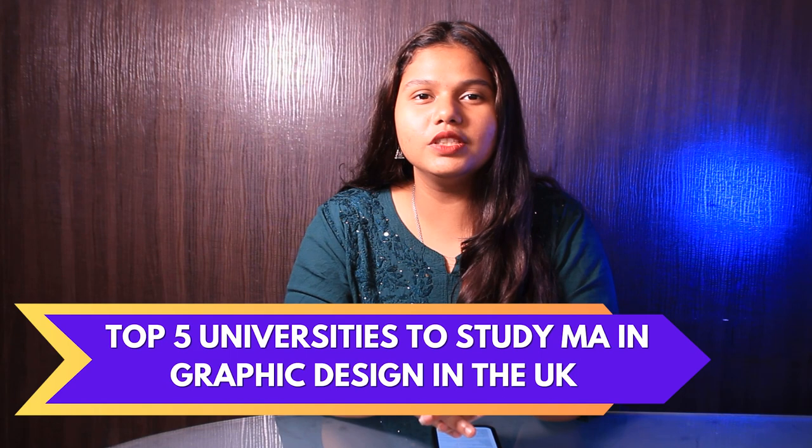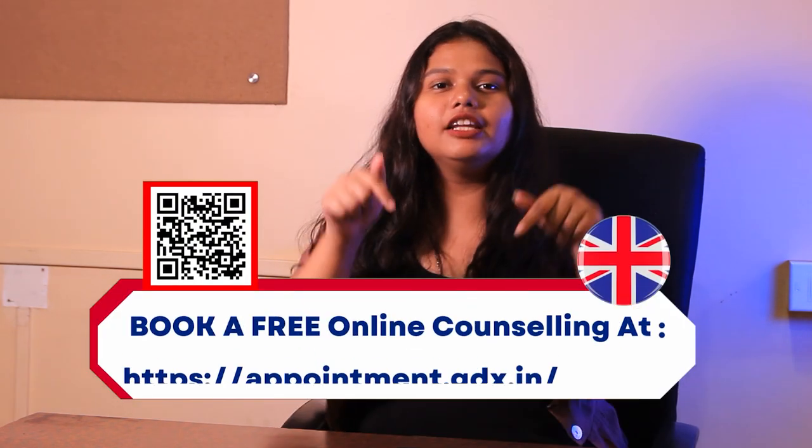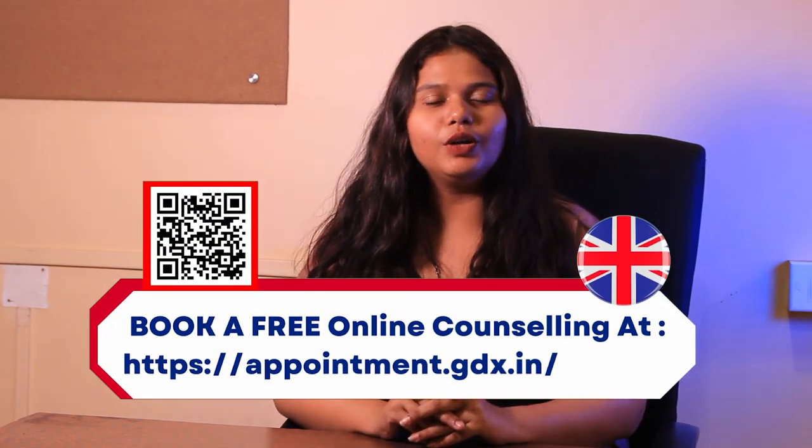Hello and welcome back to GradDreams YouTube channel. This is Sanjana here and today we are going to talk about the top 5 universities to study MA in Graphic Designing in the UK. But before that, if you are someone who is looking to study in the UK, then check out the appointment link in the description box below and clear all of your doubts.